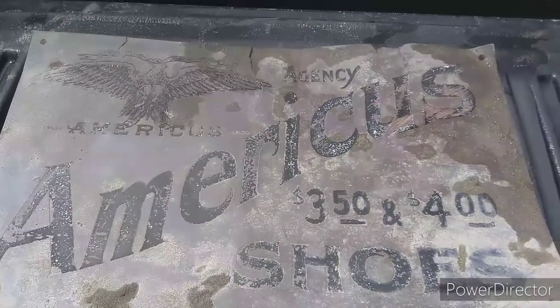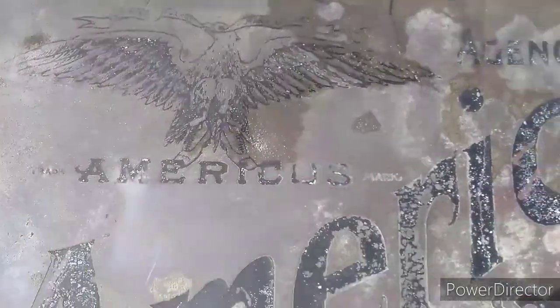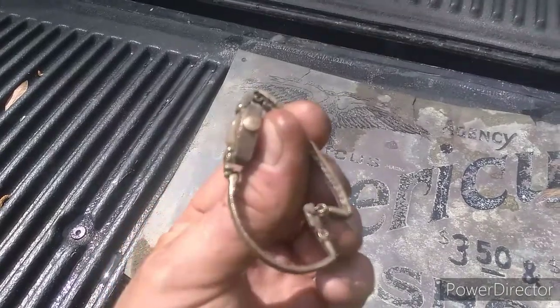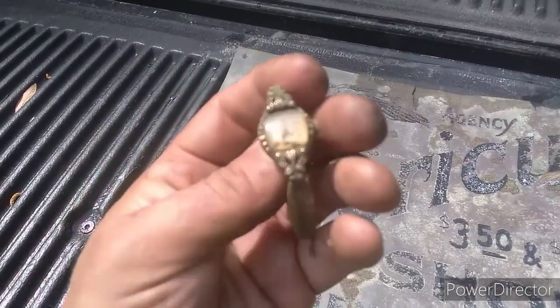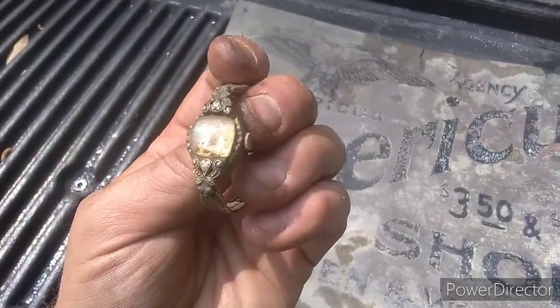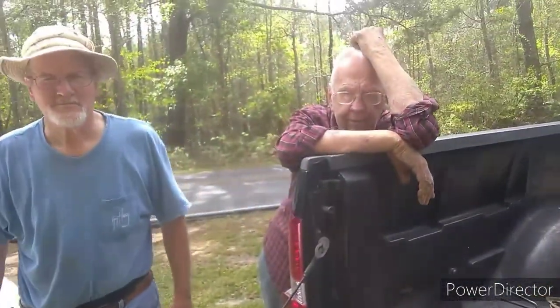We cleaned the sign off a little bit — the eagle's even got a pair of shoes on. And there it is. Here's that watch I found, it's real nice. It's 10 karat gold plated, everything's intact. Nice piece.